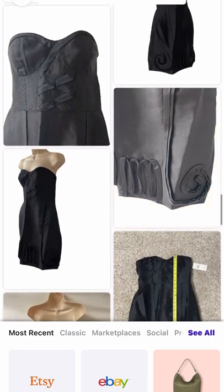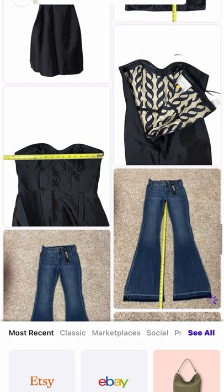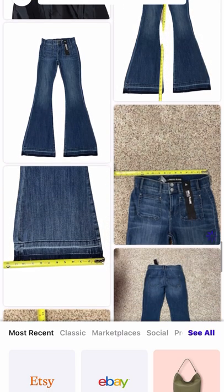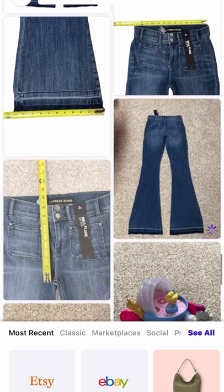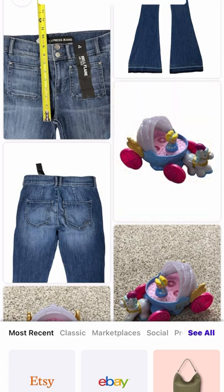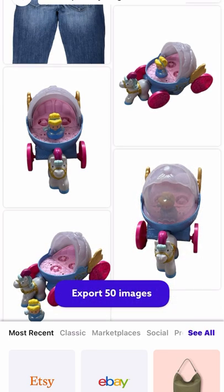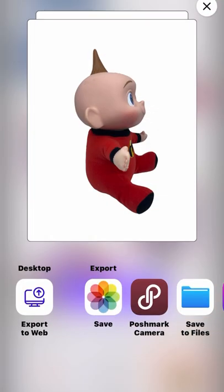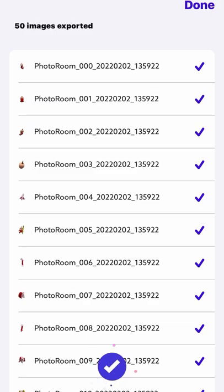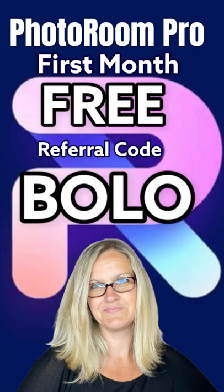Let me know if you have any questions in the comments. I am just showing you how to batch edit 50 items at a time. There are so many amazing features you can do with Photo Room — you can change backgrounds to a different color, add pictures for Instagram and stuff like that. Stay tuned, I'm going to do more videos in the future. Let me know what you think in the comments. If you're already using it, let me know if you love it. Are you ready to look at some more BOLO items — some items that I sold today? Be sure to check out Photo Room, and again, you can get your first month free with coupon referral code BOLO.